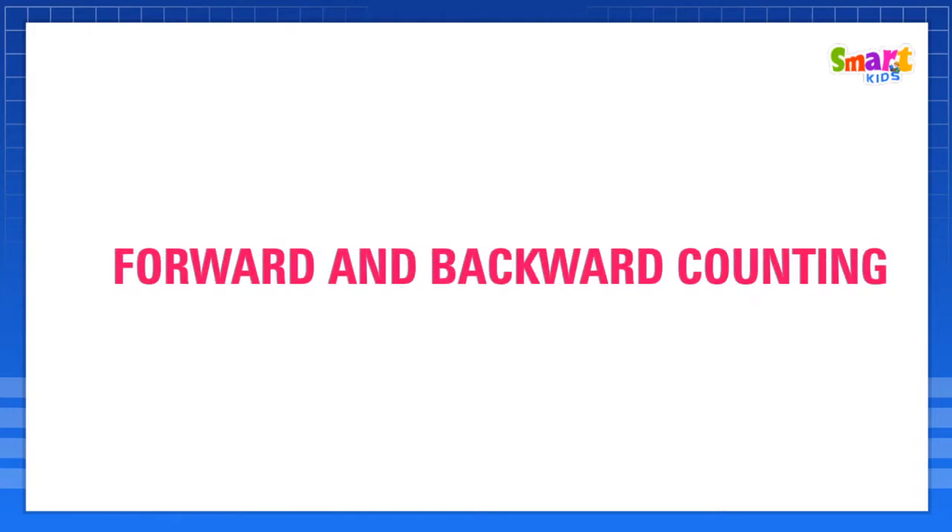Forward and Backward Counting. Today, we learn about forward and backward counting.